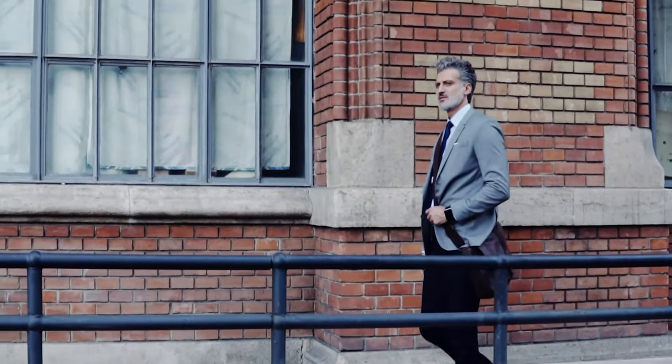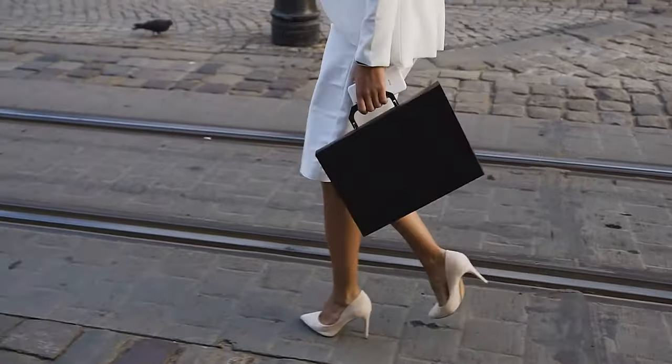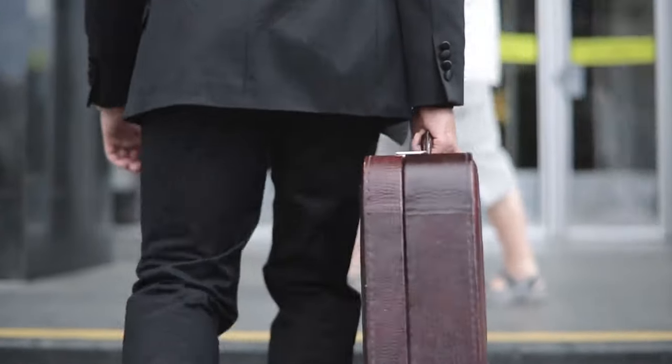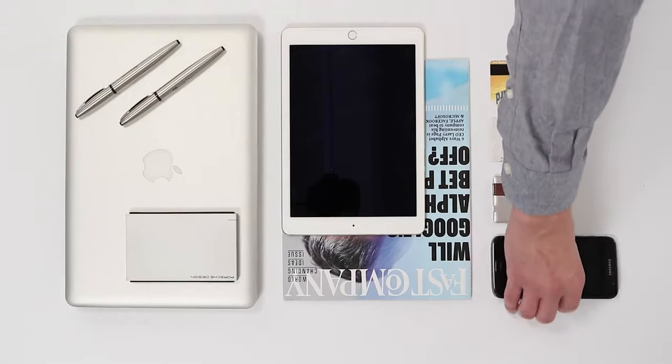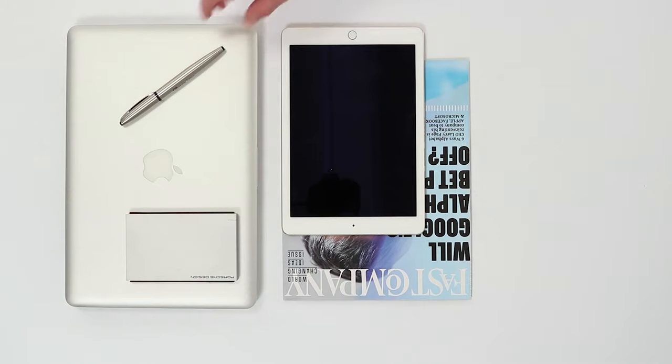First impressions are important, and as a lawyer, having an impressive briefcase defines both your profession and your degree of professionalism. Briefcases are a necessity in the field of law. They secure important legal documents, carry around your laptop, and organize your essential tools for performing your job.